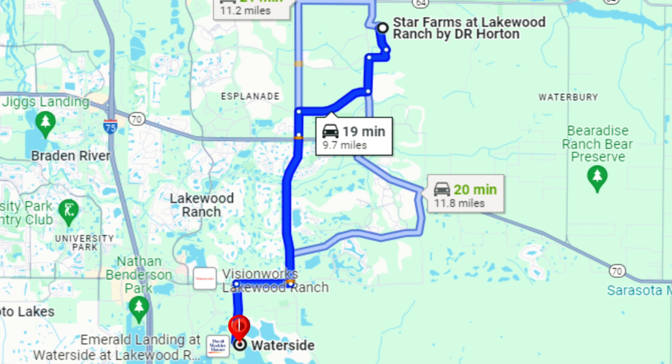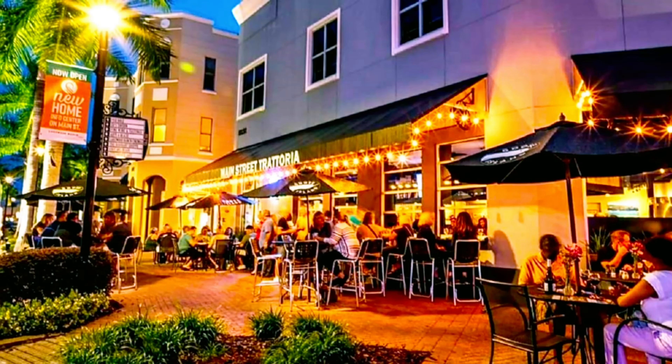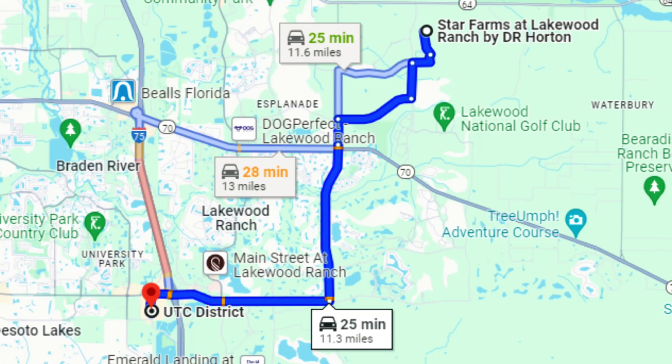Let's talk about some drive times. Costco and Publix are all going to be within 15 minutes, so it's convenient to get all those necessities. Main Street and even Waterside are about 15 to 20 minutes away.